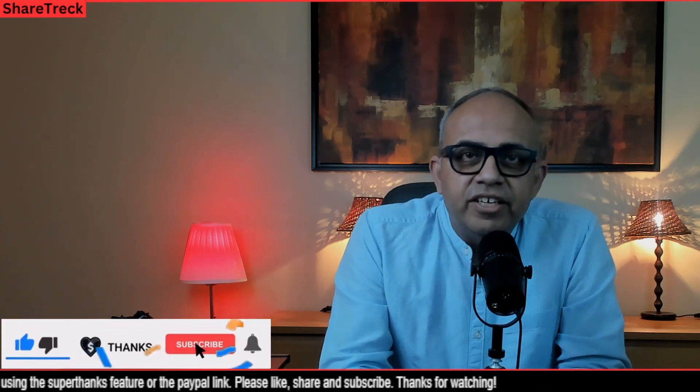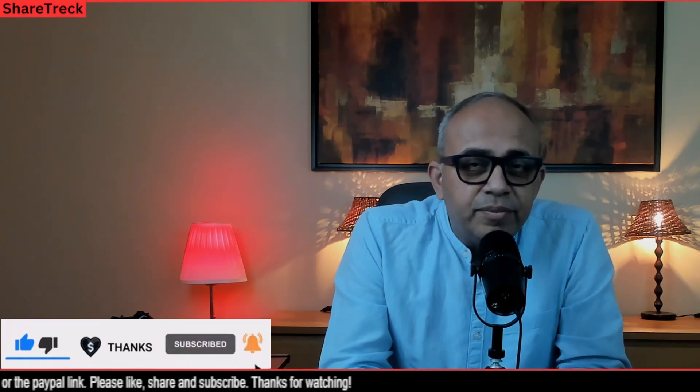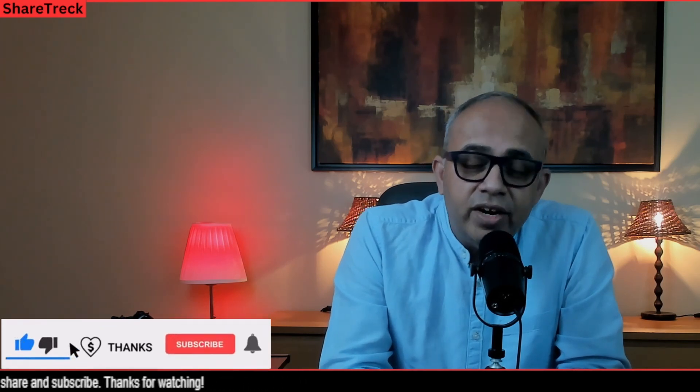That said, we need to grow this channel to reach 5,000 subs and your help is very much appreciated. Please subscribe if you have not already done so, and if possible, recommend this channel to a friend who might be interested in this kind of content. With that said, let's get started.